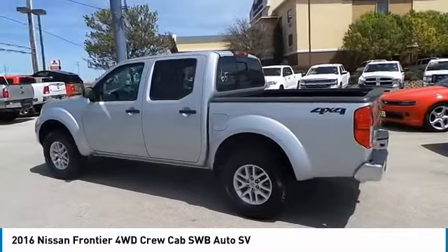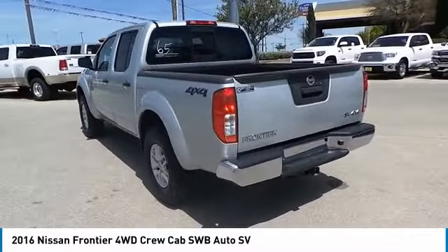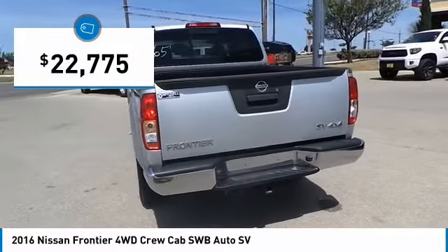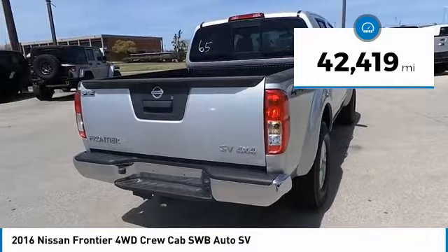The Frontier's interior comforts include cab versatility, under-seat storage, and seating for five, and is priced below $25,000. This vehicle has less than 45,000 miles.